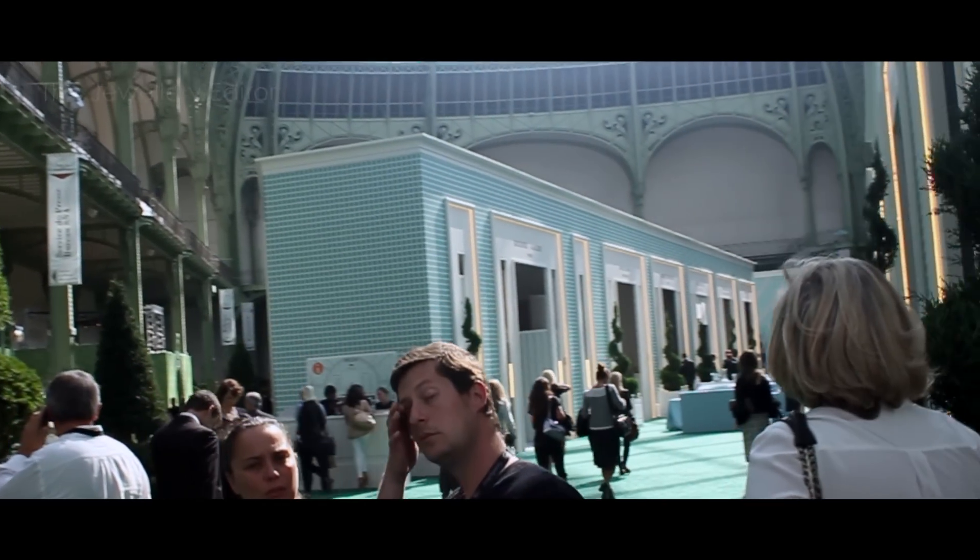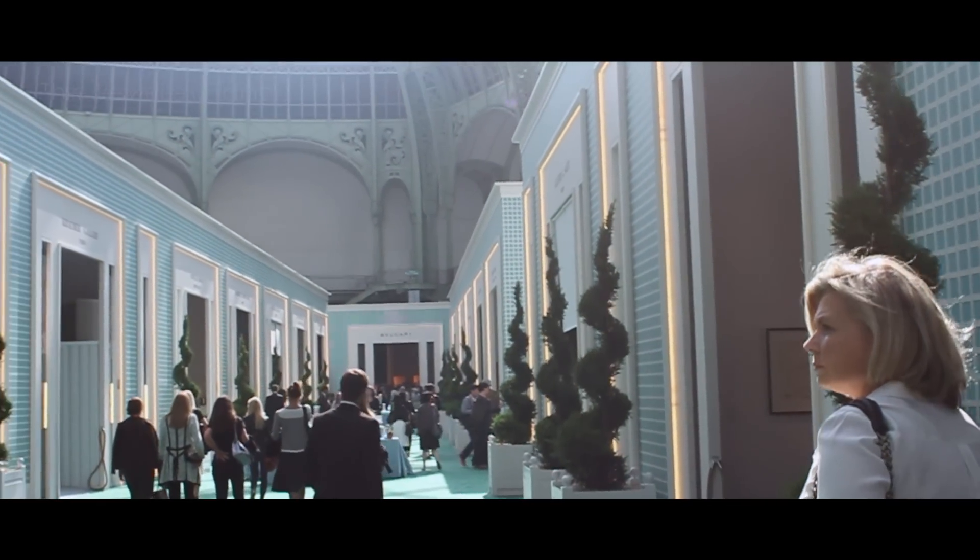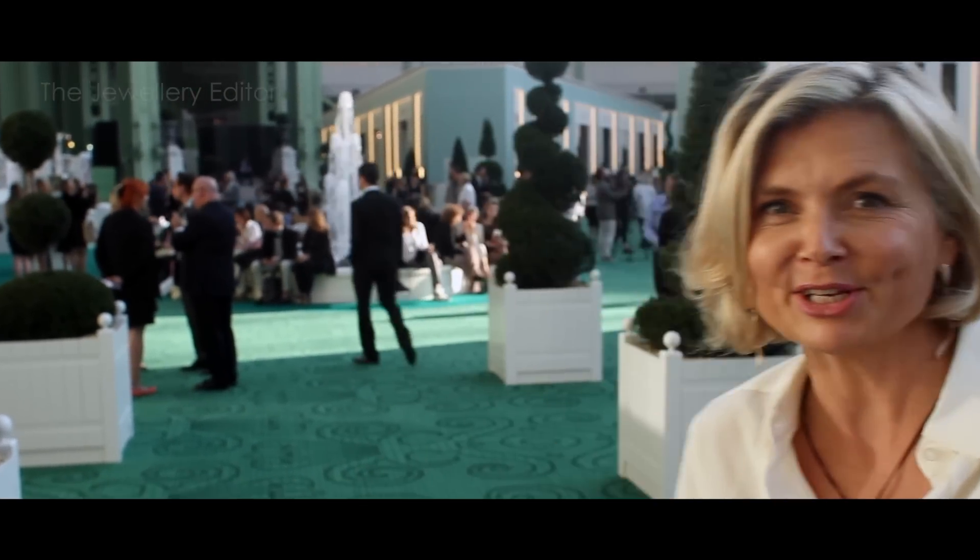I'm in jewellery heaven as the Biennale des Antiquaires is quite simply the most amazing jewellery show in the world. The best jewellery companies in the world have been working for two years to create the best jewels they can possibly make, and you've got but ten days to come and see them. I'm going to take a look.